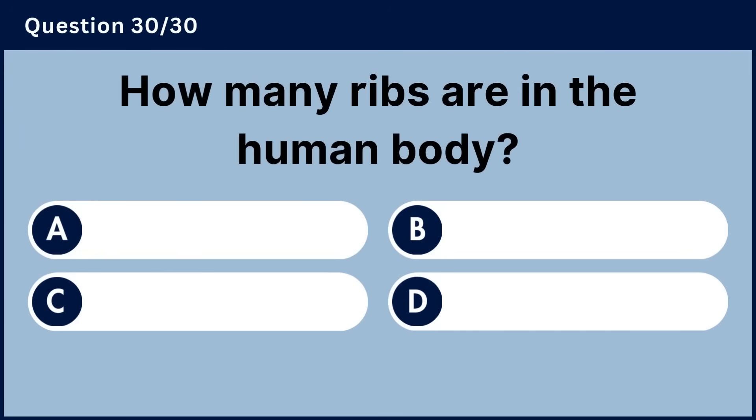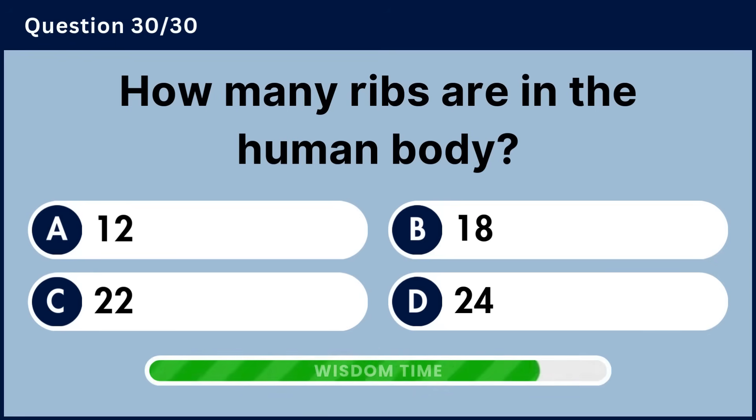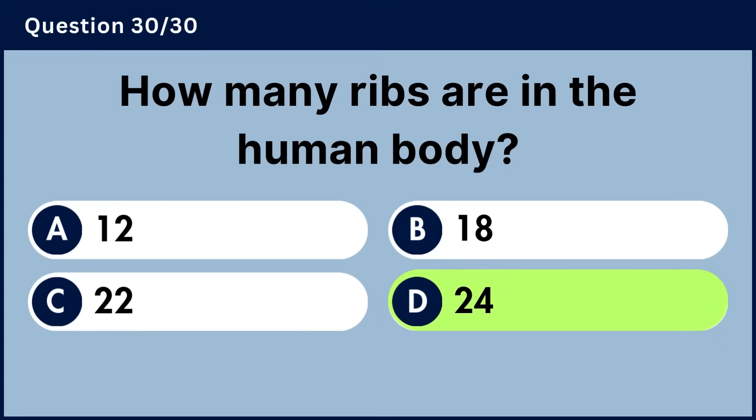How many ribs are in the human body? Answer D, 24.